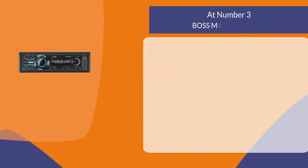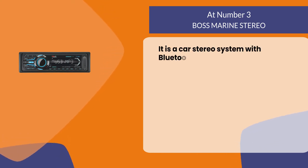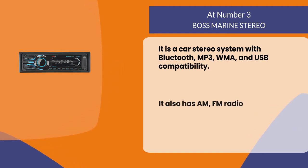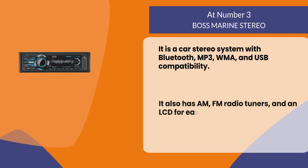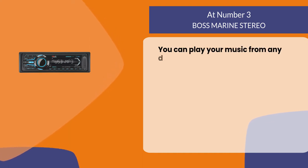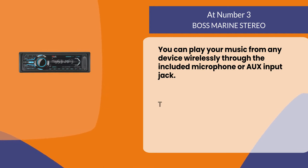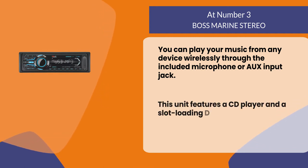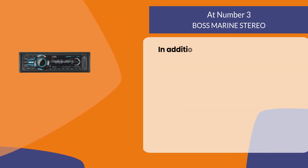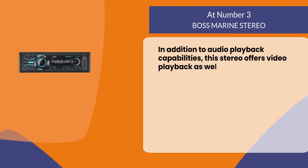At number three: Boss Marine Stereo. It is a car stereo system with Bluetooth, MP3, WMA, and USB compatibility. It also has AM/FM radio tuners and an LCD for easy navigation. You can play your music from any device wirelessly through the included microphone or aux input jack. This unit features a CD player and a slot-loading DVD player for watching movies on the go, and offers video playback as well as TV output.